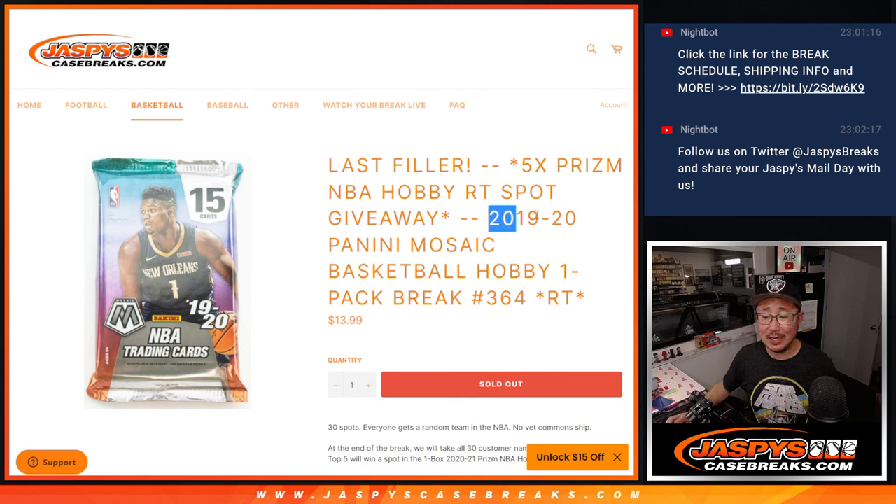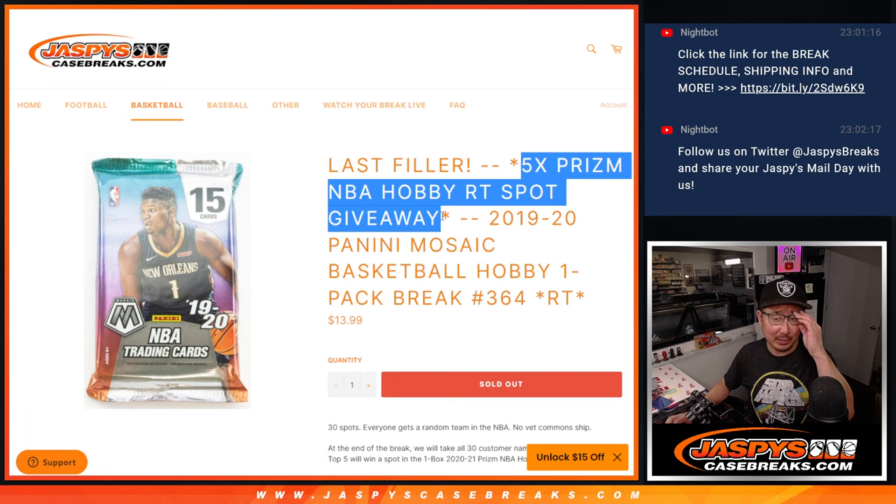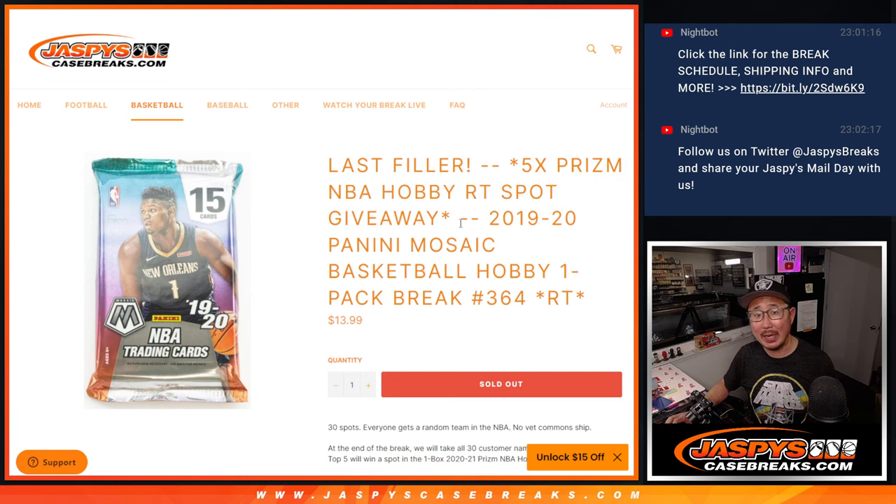Hi everyone, Joe for Jaspi's CaseBreaks.com with 2019-2020 Panini Mosaic Basketball Hobby Pack Break number 364. The real last filler we got to do to unlock that Prism Basketball Break that's coming up in the next video.